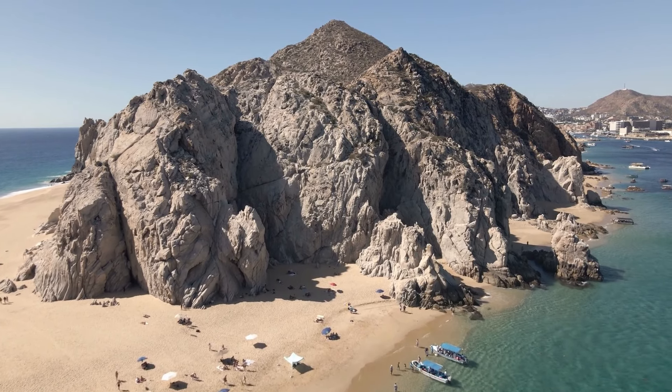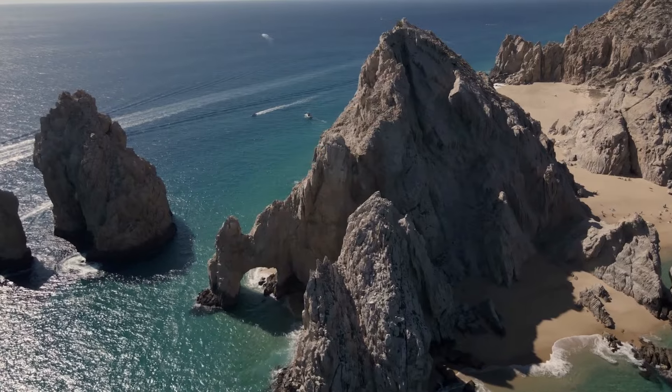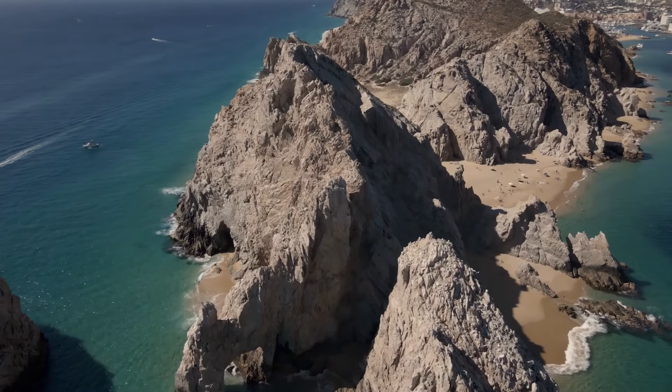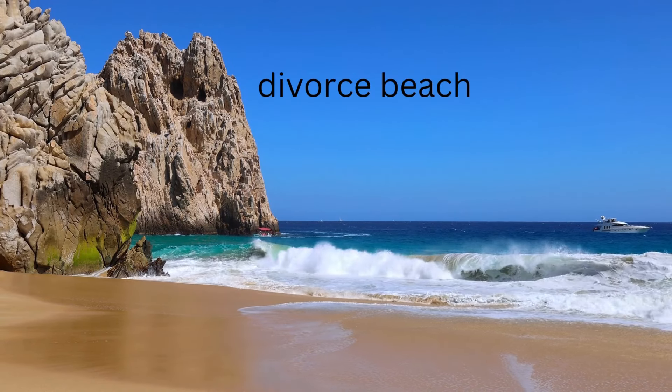If you walk across the beach to the other side, you'll end up facing the Pacific Ocean at Divorce Beach. The water here is rough and definitely not swimmable, but beautiful to admire nonetheless.